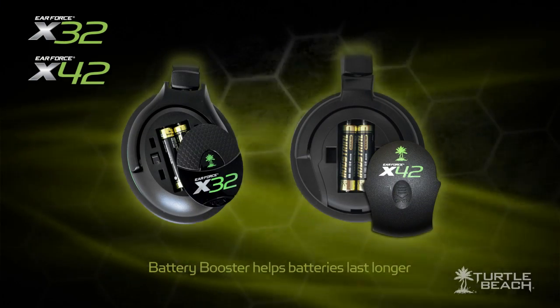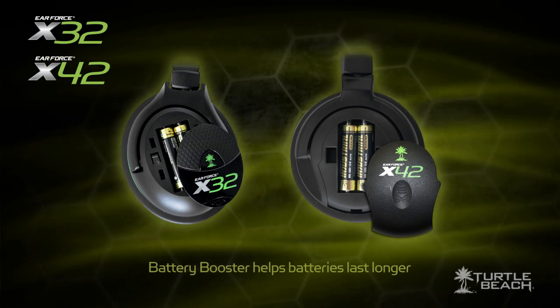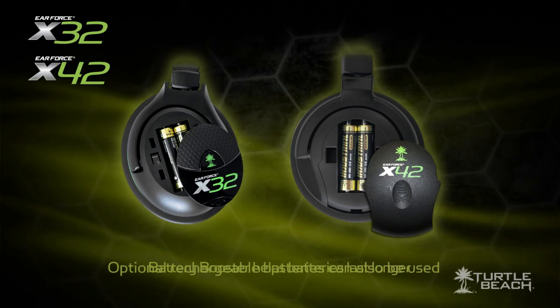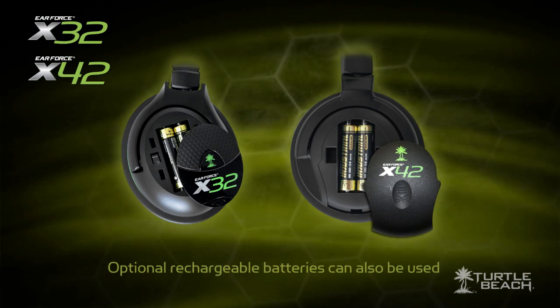The headsets are both powered by AAA batteries with a battery booster that squeezes out every last drop of battery power, so the sound stays crisp and clear until the batteries are completely drained. When the headset isn't being used for a while, the power automatically shuts off to extend battery life.